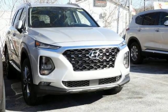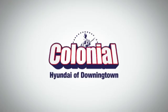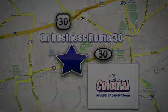Hurry in today and see it for yourself. Visit Colonial Hyundai in Downingtown today. We're conveniently located at 4423 West Lincoln Highway in Downingtown, Pennsylvania.